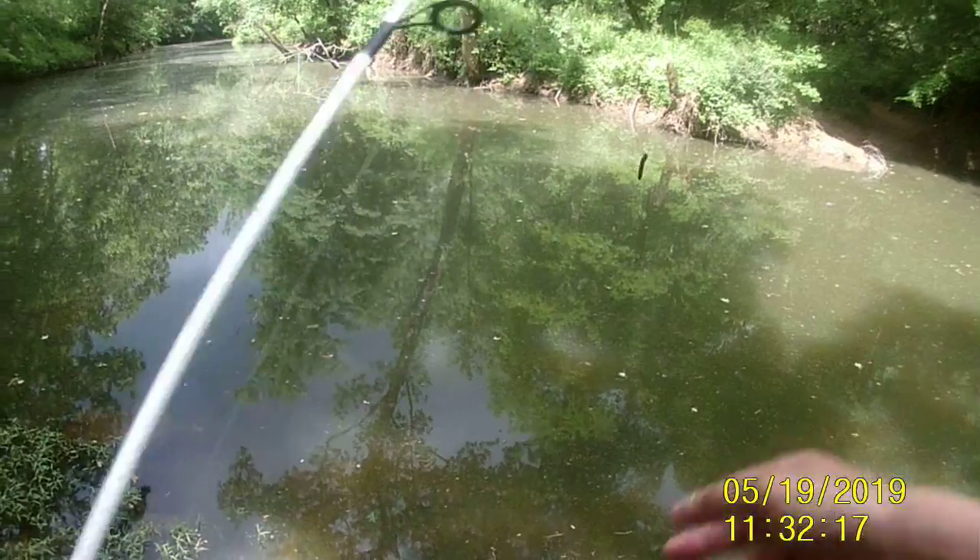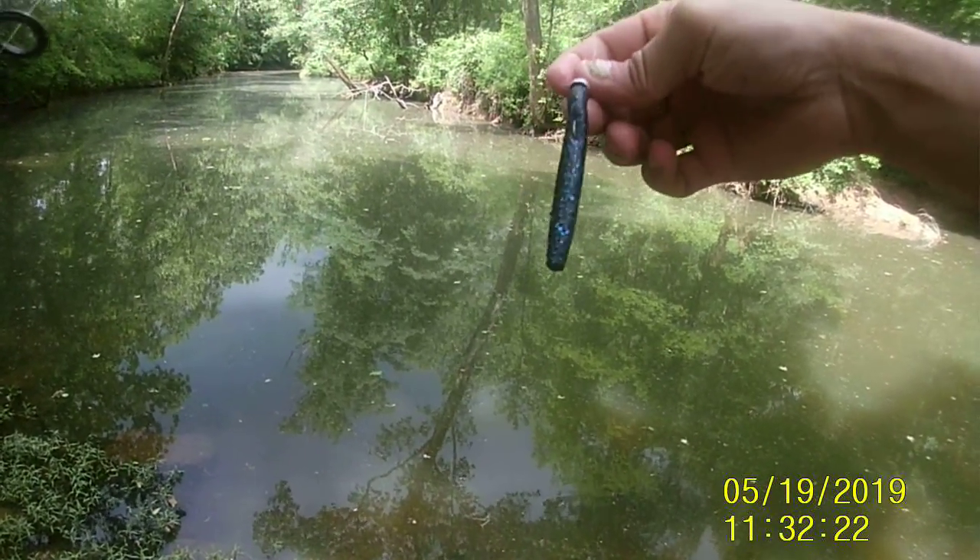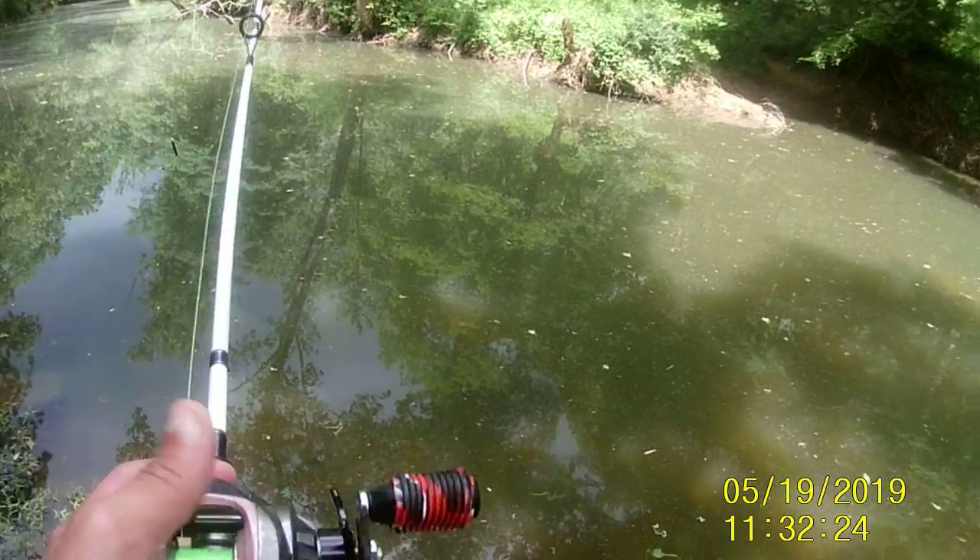This is what I'm fishing with - this little thing right here. I just caught one on her. Beautiful net rig. Little drop shot on here.